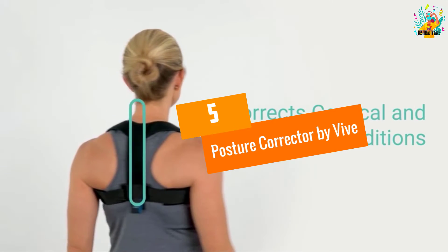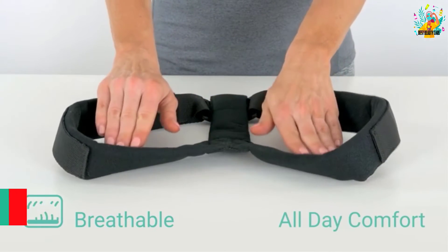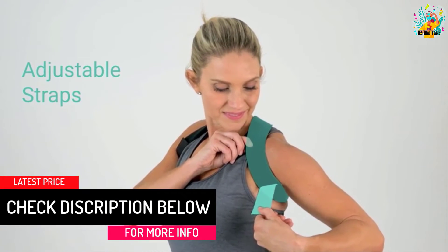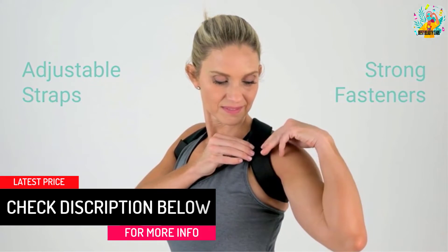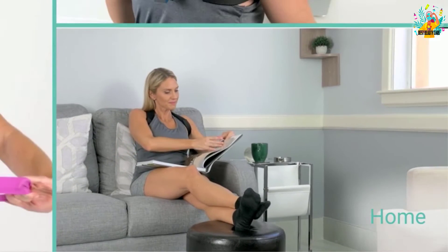At number 5, Posture Corrector by Vive. This brace will improve your hunched shoulders for a taller, confident appearance while allowing freedom of movement. It also eases all those tensions from sitting in front of your computer working all day long. This brace is guaranteed to make you feel really comfortable.